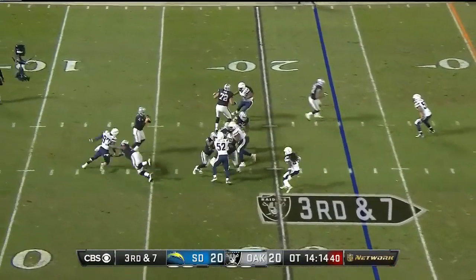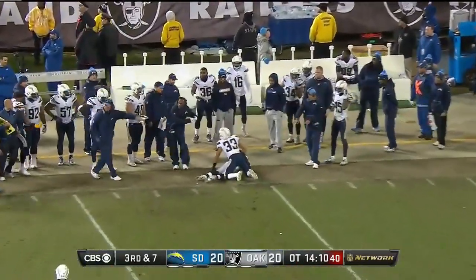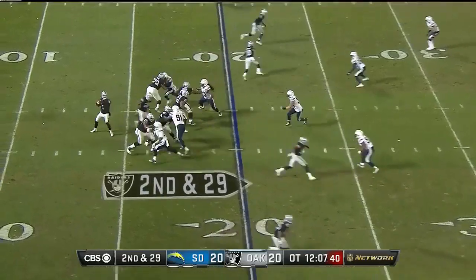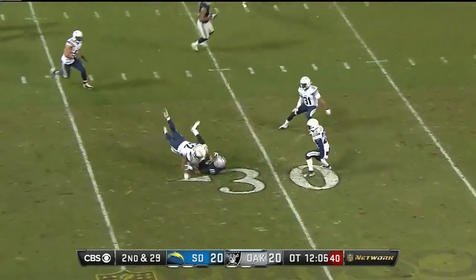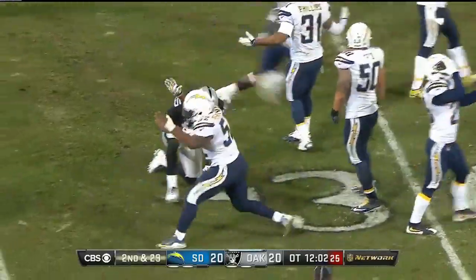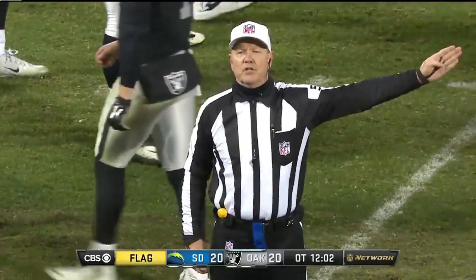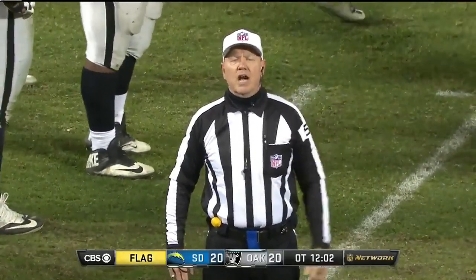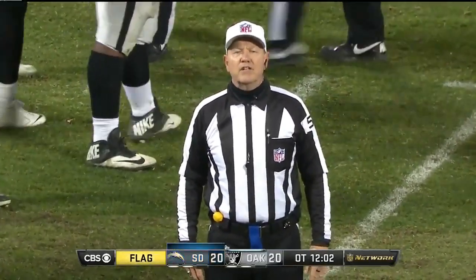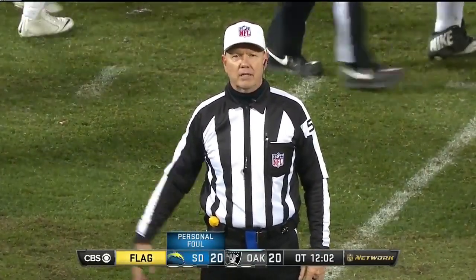Third and seven. Touchdown, gets around the edge. Carl gets it away and it is caught to Crabtree. And he has it. What a stick — and that generates a flag. Personal foul, number 52 defense, really contacting a defenseless player. 15-yard penalty added to the end of the play, automatic first down.